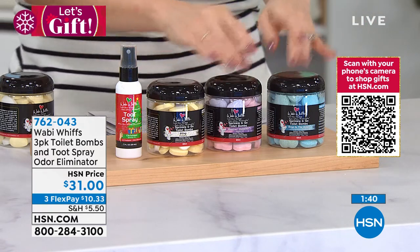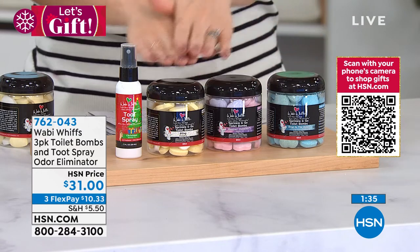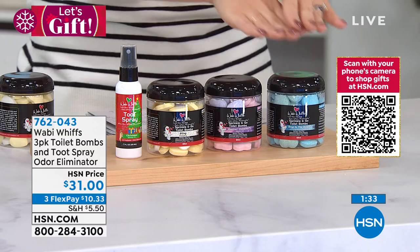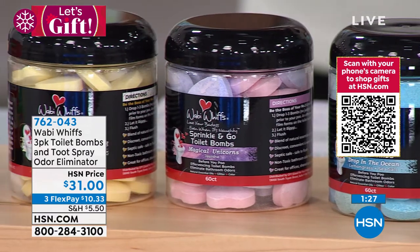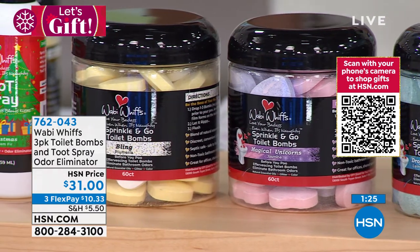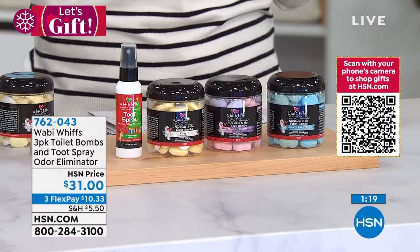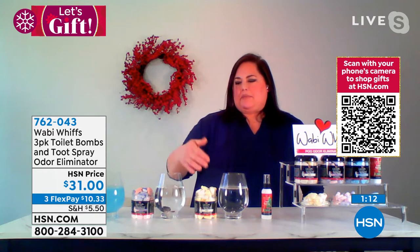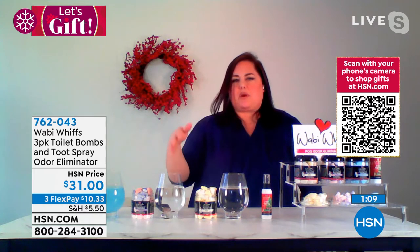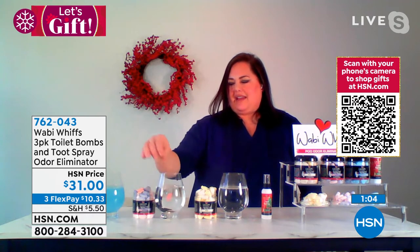Each one of these has 60 of them in there, Donna, so whether each person in the family has a different scent they like, or you take some on the go, or you're gifting one to each individual person — these little toilet bombs are just fun and really talk about something we don't talk enough about. Donna adds: they're all very distinct fragrances. They're made with essential oils and they're just wonderful. There's no synthetic smell to it. You just drop and go — you don't wait for anything. It's so fun!